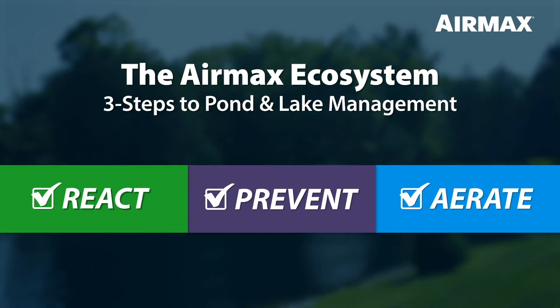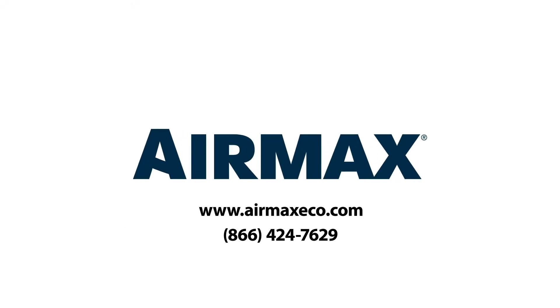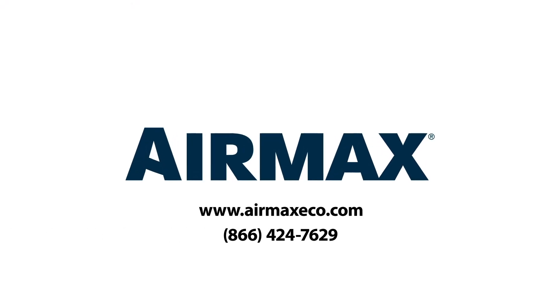MuckAway is part of a three-step approach to pond and lake management known as the Air Max Ecosystem. For more information on the Air Max Ecosystem and all our industry-leading products, contact your local dealer or visit us online at airmaxeco.com.